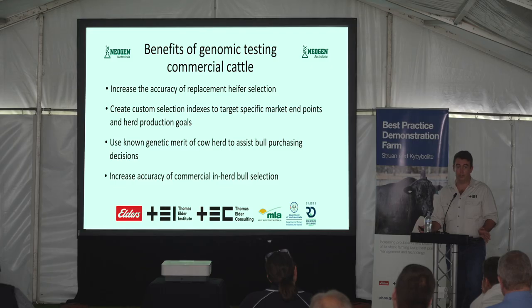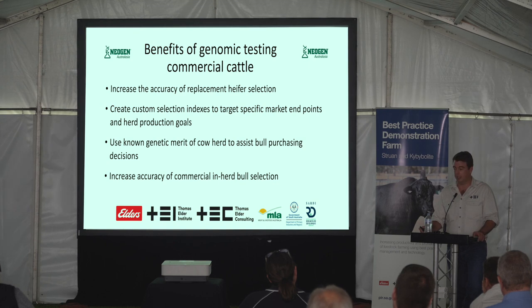Within Angus, Red Angus, Limousin, Shorthorn, Maine Anjou, Gelbvieh — I know they're a bit more on the rarer side — and Simmental: any combination of those breeds we can currently deal with within this dataset. That's really great because there are a lot of composite herds coming out and the ability to select those animals is huge.